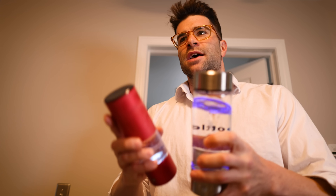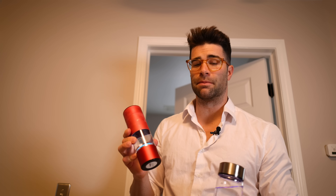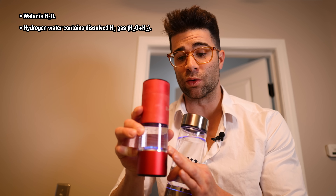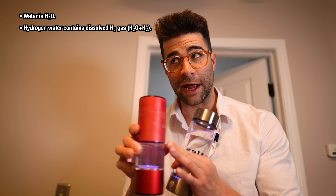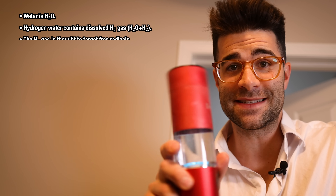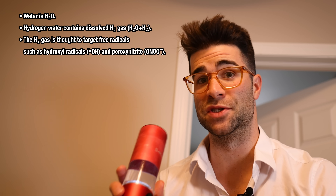Water already contains hydrogen. If you don't understand the whole concept behind this and you're about to leave a 'water already contains hydrogen H2O' joke — notice the bubbles. It's not the hydrogen that's already in the molecular structure of the water. It's the hydrogen gas that is being released from the water and then infused into the water as hydrogen gas. The idea behind this is that in its gas form, it can be immediately available for your body to absorb efficiently.